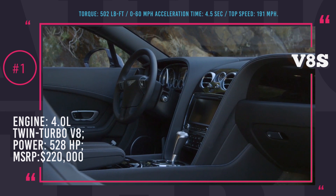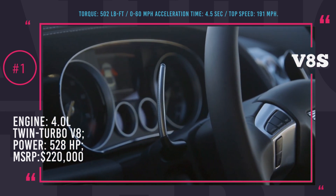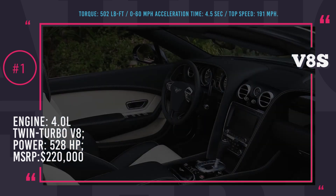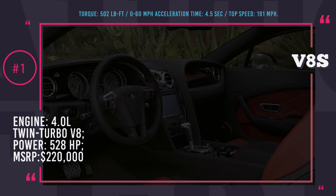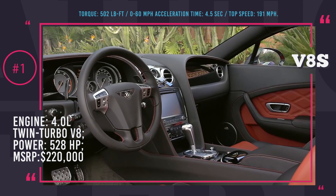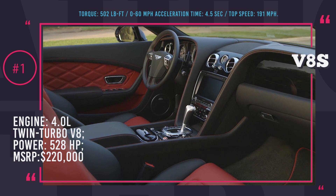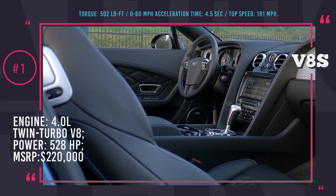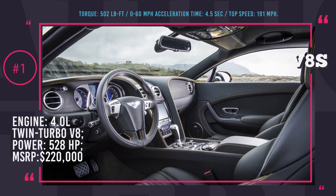The 4-layer construction of the roof allows for some extra space in the cabin, so this car can easily accommodate up to 4 people. The exterior of the GT V8S emanates luxury and the interior makes you want to just sit inside and appreciate the work of true craftsmen. But sadly, only those who can afford spending $220,000 on a car will be able to own this Bentley.